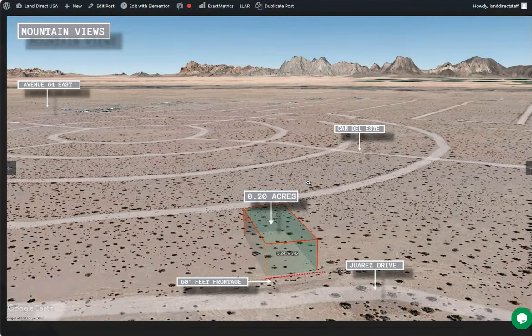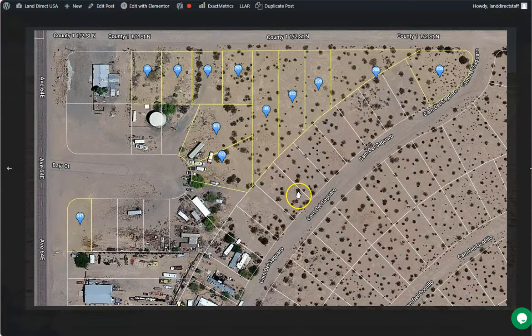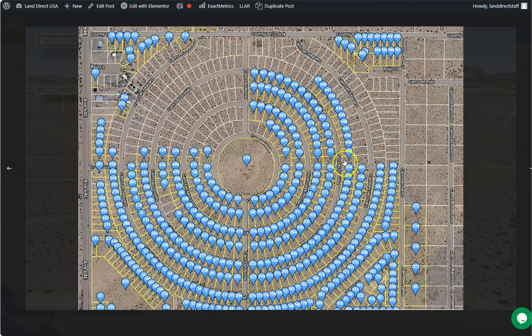On this side here we have some gallery photos — you can check some mountain views and some actual photos of the nearby area. I'm also going to show you all the properties that we are offering here in Yuma.